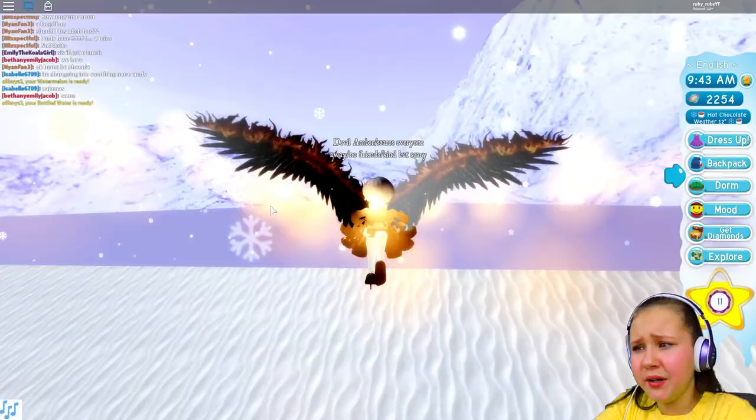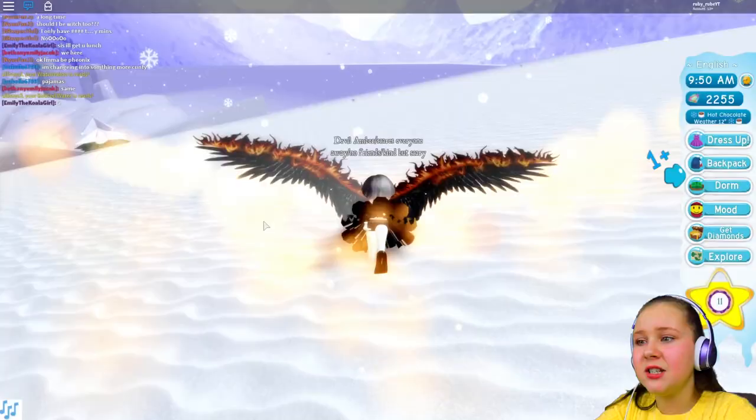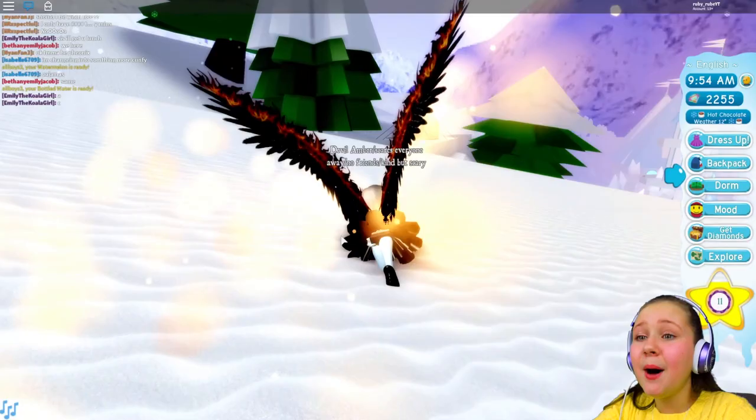I'm just going to explore and see what else is around here. I'm so excited for the ball guys, but it is only 9 o'clock in the morning so I might not have enough time to go to the ball today. But comment down below if you want a part 2 and I'll show you how cool the ball is. But I'm just getting these diamonds.